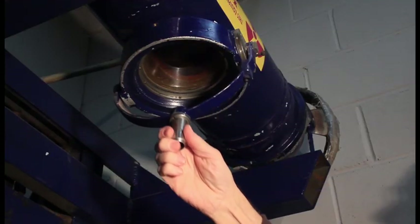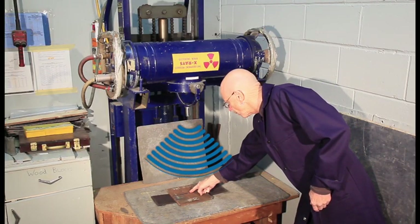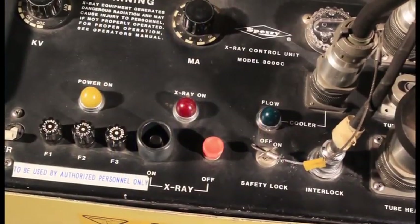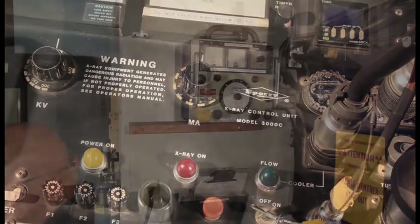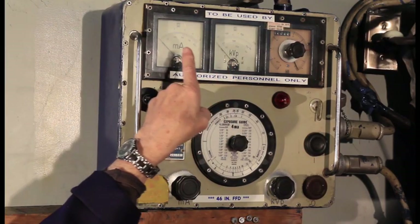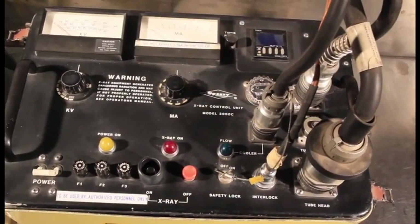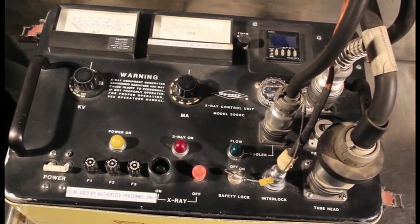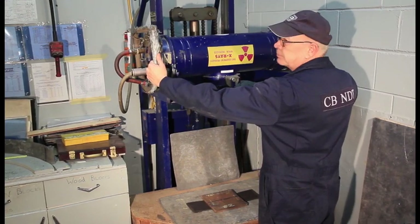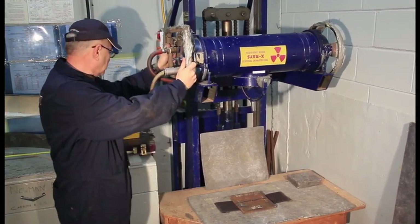X-rays are generated in an X-ray tube and projected in a conical beam toward the subject under examination. The production of X-rays is electrically driven and, therefore, no ionising radiation is generated when the system is switched off. One advantage of this electrical production is that the wavelength of the X-rays can be changed and, because of this, so can the penetrating power. As can be seen, the equipment is bulky and the X-ray tube is delicate. It is best suited, therefore, for situations where the work can be brought to the equipment.